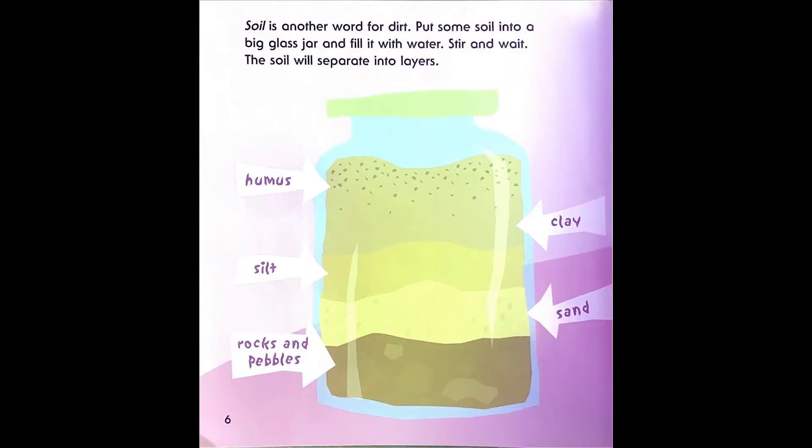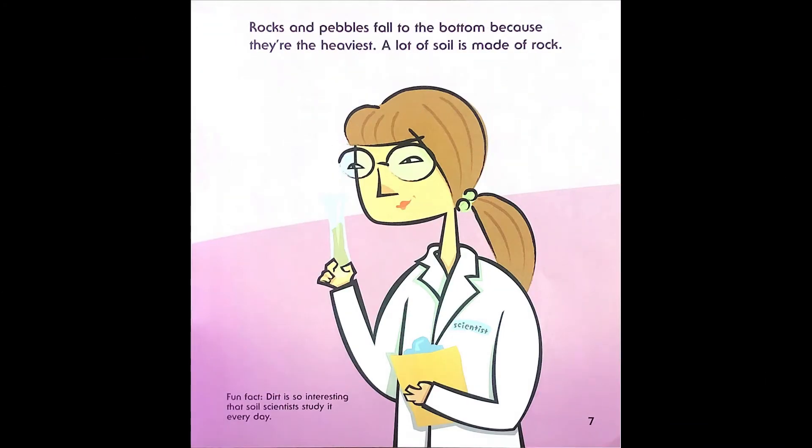Soil is just another word for dirt. Put some soil into a big glass jar and fill it with water. Stir and wait. The soil will separate into layers: humus, clay, silt, sand, rocks, and pebbles. Rocks and pebbles fall to the bottom because they're the heaviest. A lot of soil is made of rocks. Fun fact: dirt is so interesting that soil scientists study it every day.